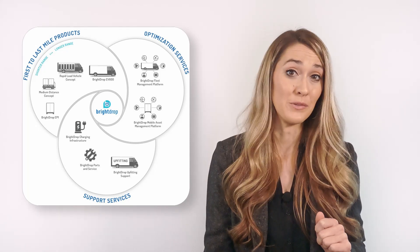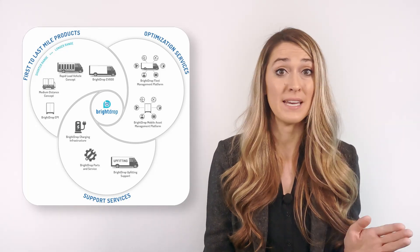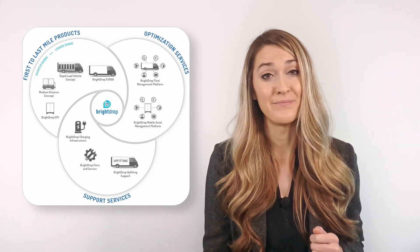First off, GM announced some significant electric commercial delivery products and services, including the EP1 and EV600 under a new service called Bright Drop. Bright Drop is meant to be a one-stop-shop solution to commercial delivery, meaning from the first to last mile. Let's take a little bit deeper dive on each of these reveals.